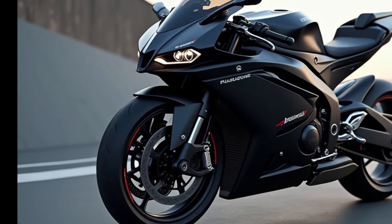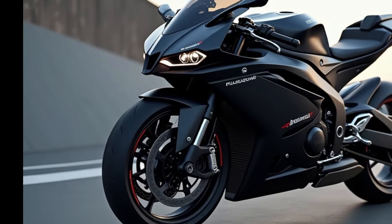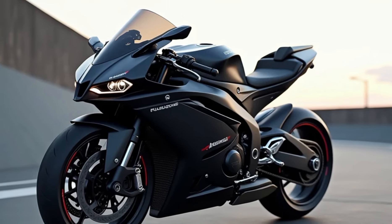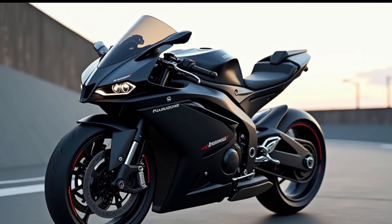Is the 2025 RSV4 Factory on your list? Let us know in the comments. Thanks for tuning in — don't forget to hit that subscribe button, like this video, and let us know what you think of the RSV4 in the comments. Catch you on the next ride.